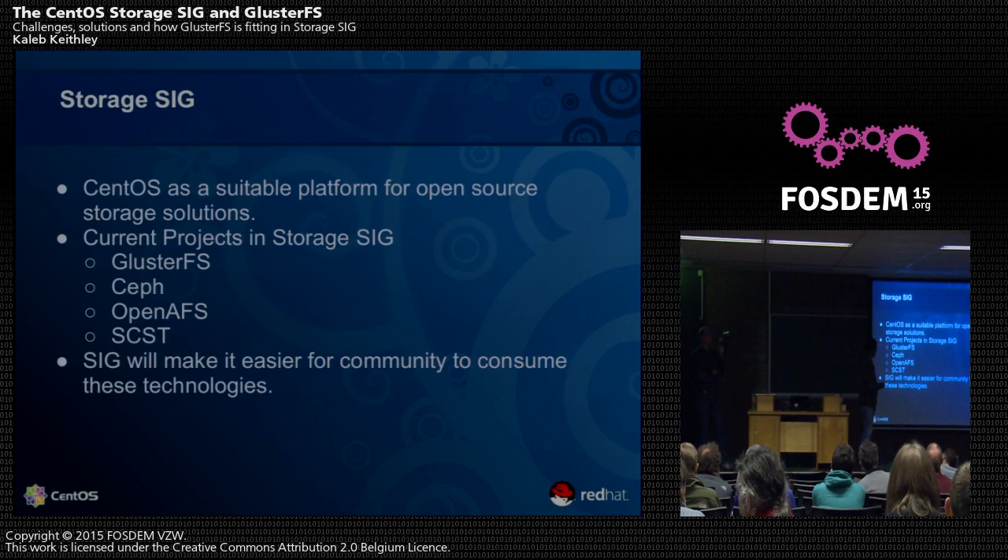This will help in many ways. For example, OpenIFS is not packaged for RHEL, CentOS, or Fedora — it used to be in Fedora but is no longer. So if you want to consume it in an RPM-based or EL-based distro, you don't have packages. The Storage SIG would make sure that RPMs are packaged for CentOS so you can consume them.